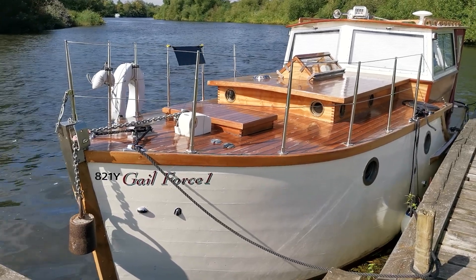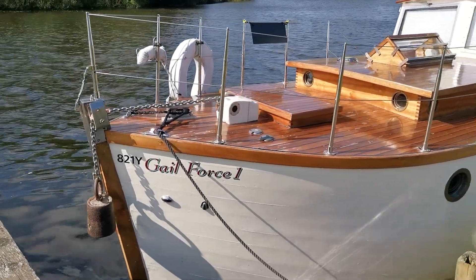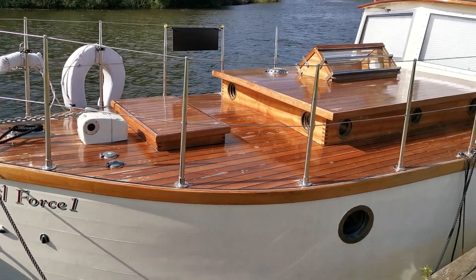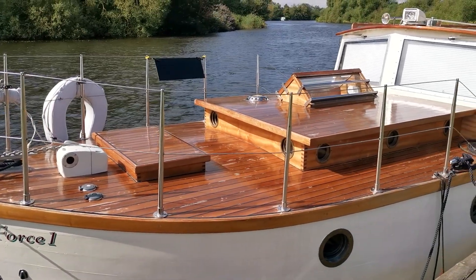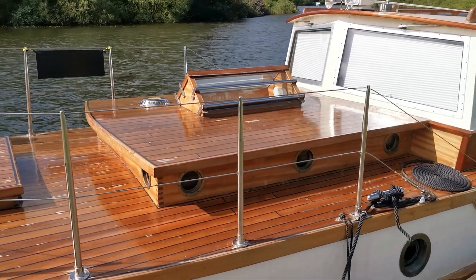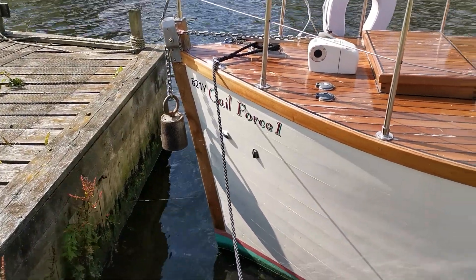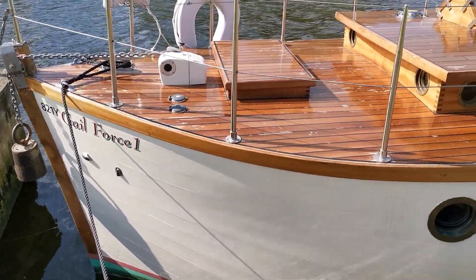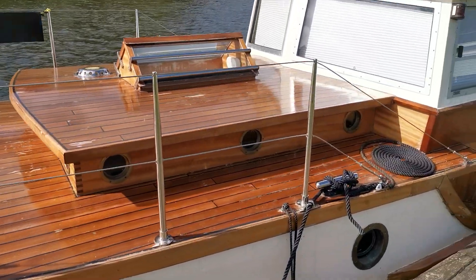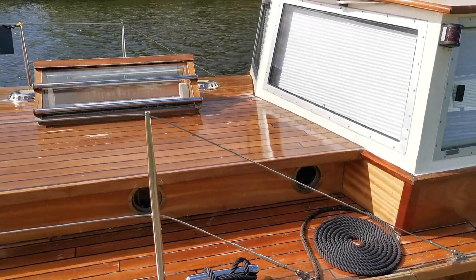Good morning and welcome to Boat Shed Norfolk and today's new listing, which is this superb 1930s built classic cruiser as she is at the moment. She was built on the south coast, originally as a seaboard, as you can see by the high prow — a very solid boat. The owner has spent an awful lot of time and money on this, making her look as good as she does, and she really is a stunning looking boat.